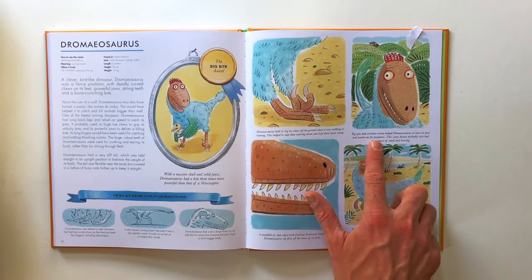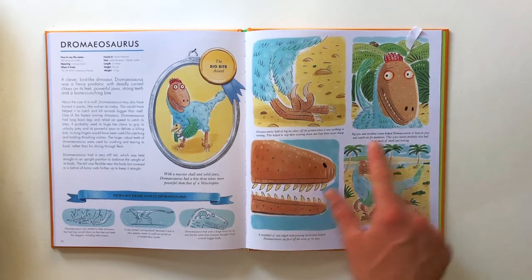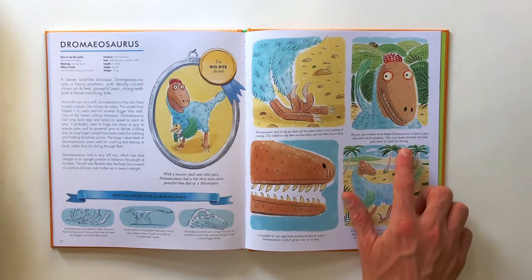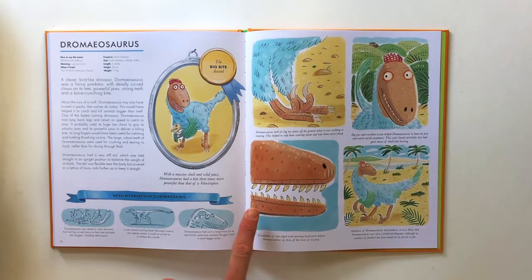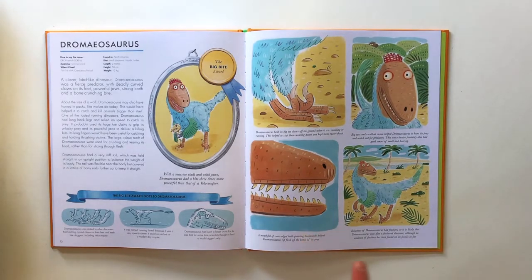Big eyes and excellent vision helped Dromaeosaurus to hunt its prey and watch out for predators. The scary hunter probably also had a good sense of smell and hearing. A mouthful of serrated teeth pointing backwards helped Dromaeosaurus to rip flesh off the bones of its prey. Relatives of Dromaeosaurus had feathers, so it is likely that Dromaeosaurus was also a feathered dinosaur, although no evidence of feathers has been found on its fossils so far.